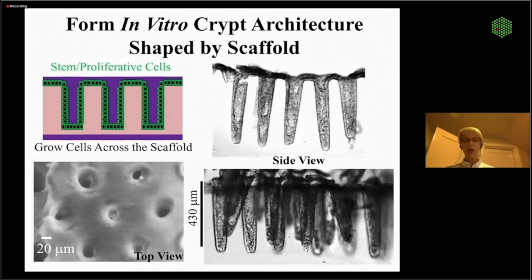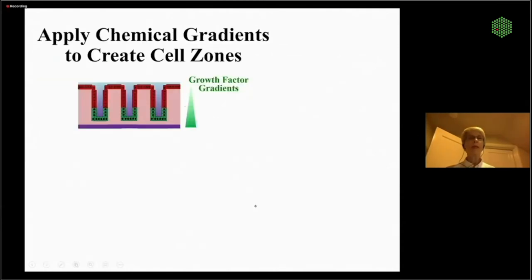You can actually pull these in vitro crypts out of the scaffolding and see they're really beginning to look like an array of invaginations lined by a monolayer of primary human intestinal cells. Now we're going to apply a gradient of growth factors — it's trivial in this system. You add Wnt/R-spondin/Noggin to the basal compartment and whatever you want to the luminal compartment, setting up a nice standing linear gradient.